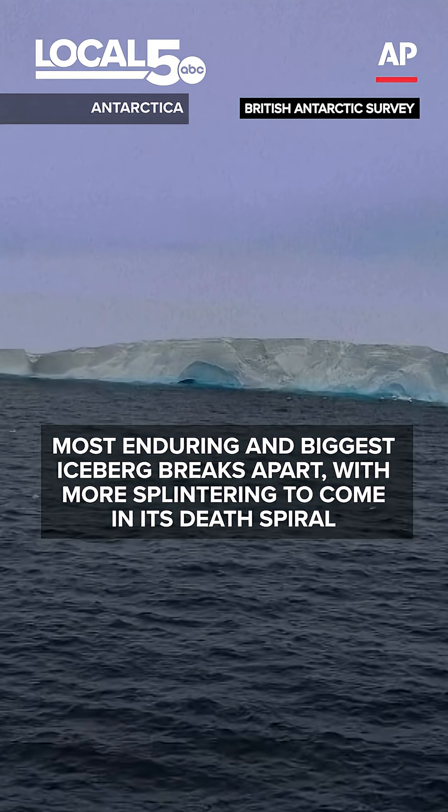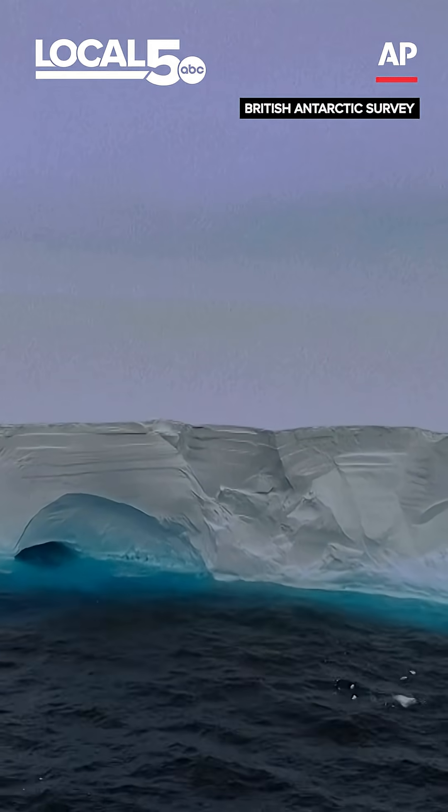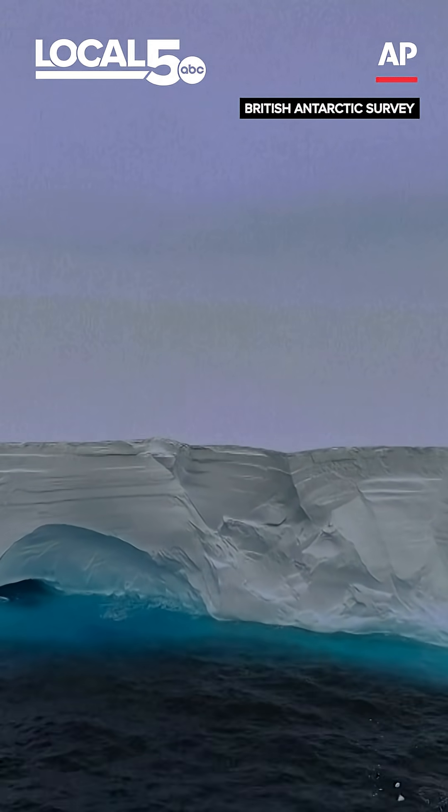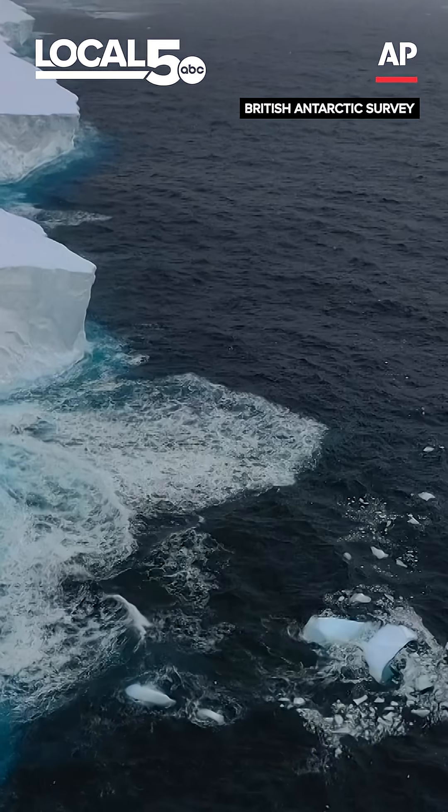The largest floating object on Earth, the iceberg A23A — it's not the largest ever, but it's the largest right now — is drifting near South Georgia Island.